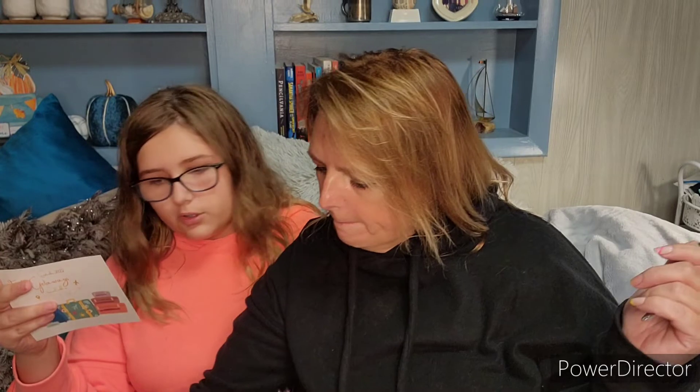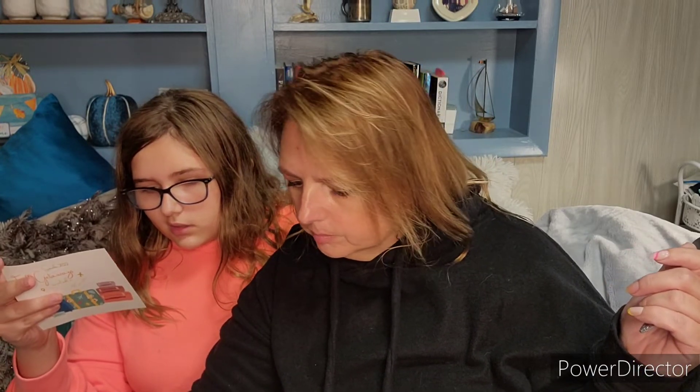Item D is a butterscotch coconut macaroon — coconut butterscotch, that's all you really need to know. And item E is a dulce de leche guava macaron. Those look good!